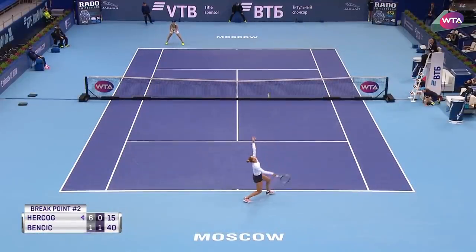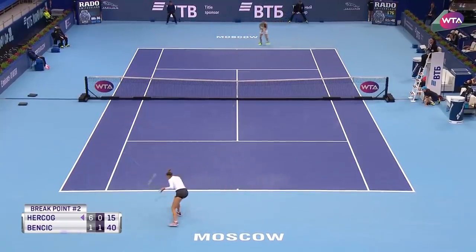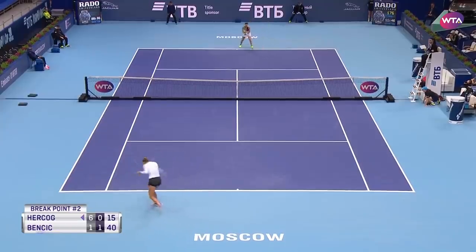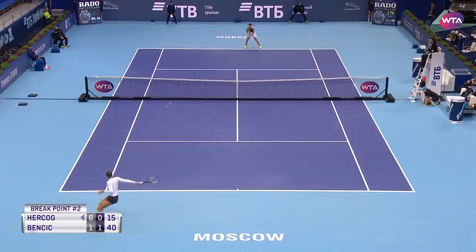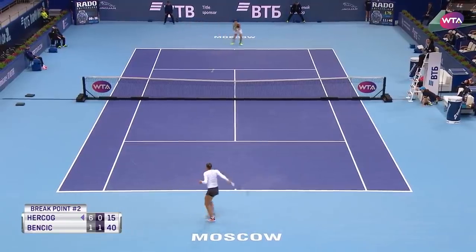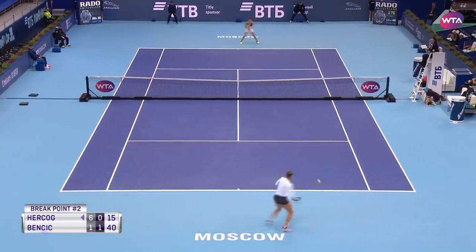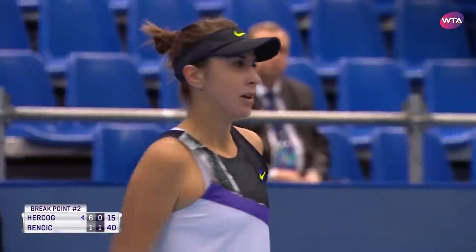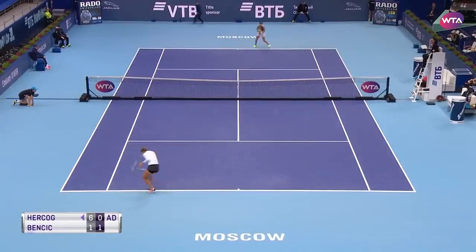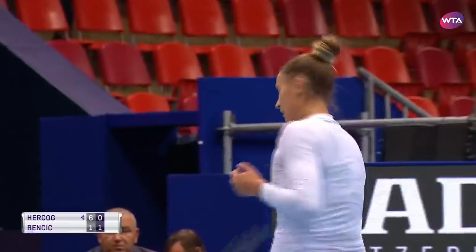Eastbourne took Halep to three sets; Stevens took her to three as well. That was the longest rally of the match, as you see her find the big winner. That's a great pass — she saves that game.